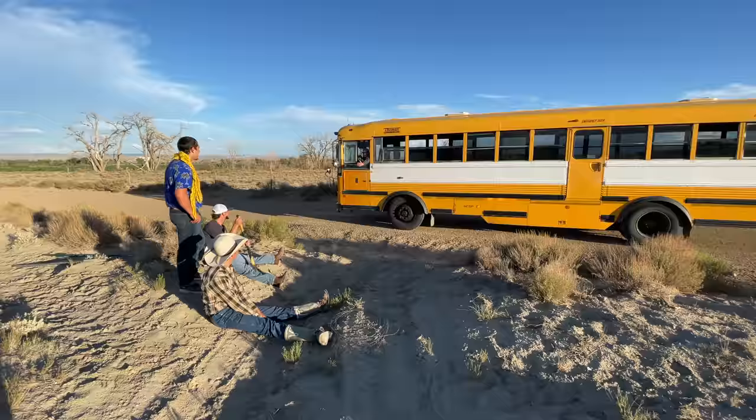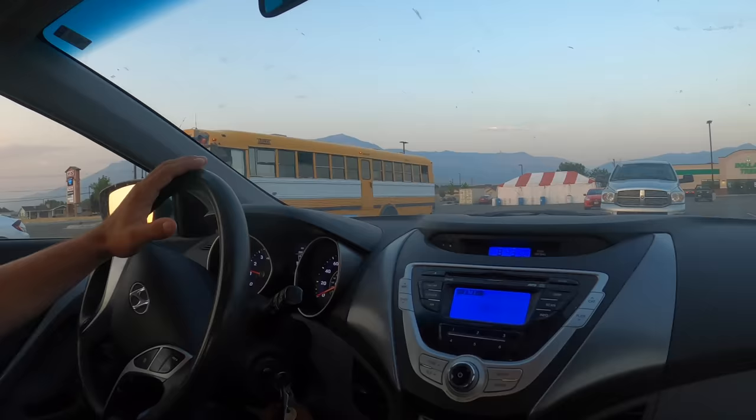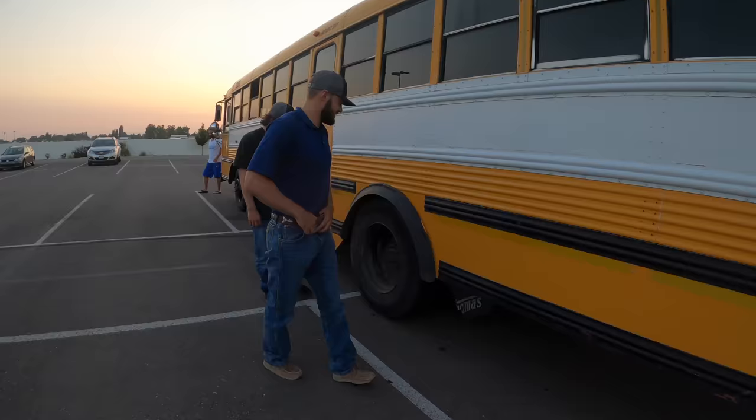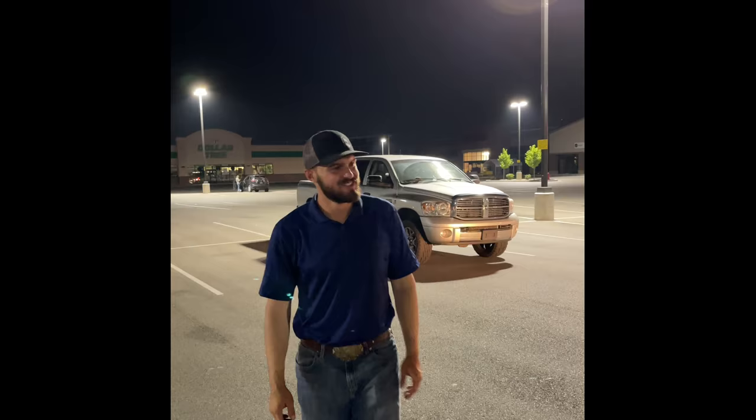Here's my reaction to seeing the bus for the first time. Holy cow, boys. Check out the bus. It's freaking huge, man. It's big. Dang, look at this freaking bus. We're out the crew. Oh my gosh, what did we just do? I have no idea. What did I just do?